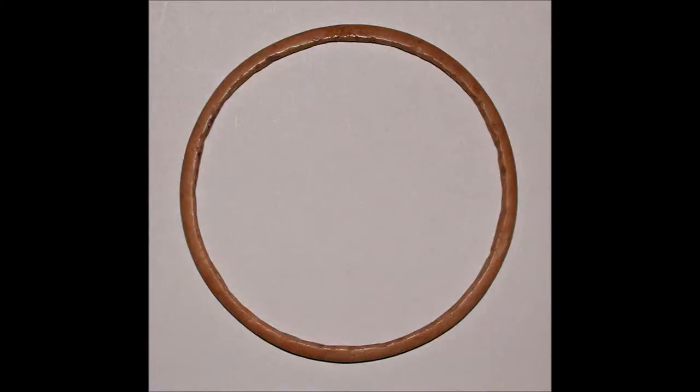Luckily it's not, so I'll continue. Flint can be quite beautiful, as was apparent from some of those tools. This meant it was also used in jewellery and decoration — like this Egyptian bracelet from the Fitzwilliam Museum.